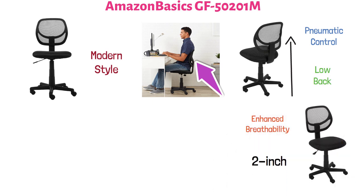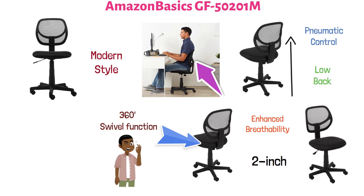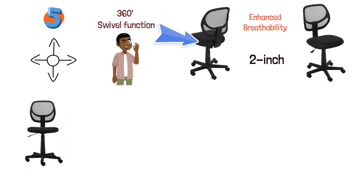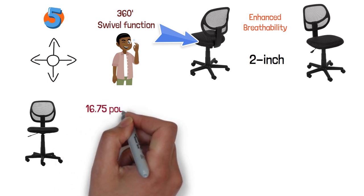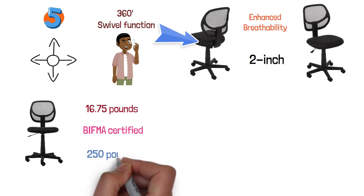The two-inch thick padded seat and the smooth contours of the chair are designed for all-day comfort. This chair offers a 360-degree swivel function that lets you multitask with ease, and it is equipped with five durable casters that allow the chair to roll smoothly in any direction. The Amazon Basics GF-50201M is a lightweight office chair that weighs only 16.75 pounds, making it easy to operate. It is BIFMA certified and allows for a maximum weight capacity of 250 pounds.